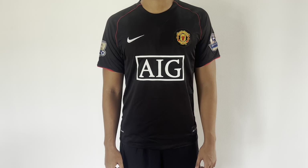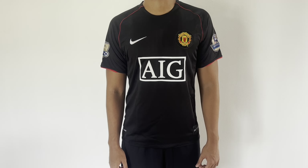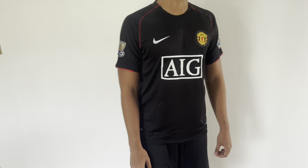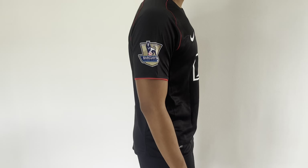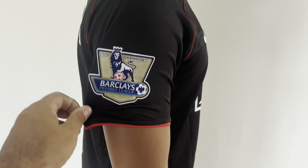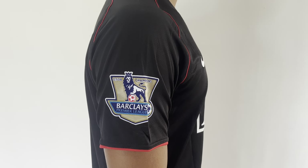Hero is 5'10", 165 pounds — actually probably closer to 170 now. Go ahead and turn for us. This is what it looks like, coupled with some plain black Nike shorts. You can see the Barclays Premier League patch on the side.